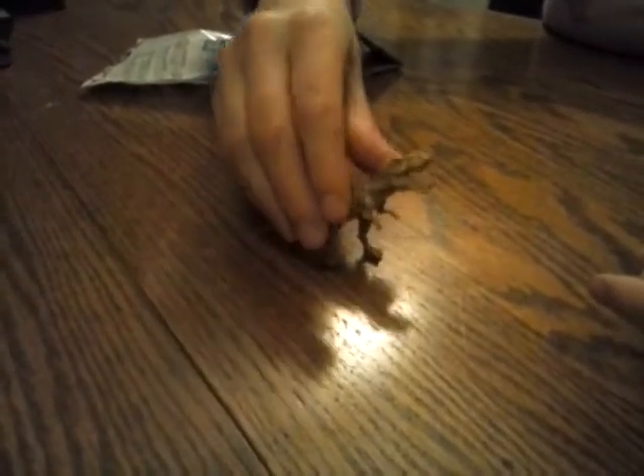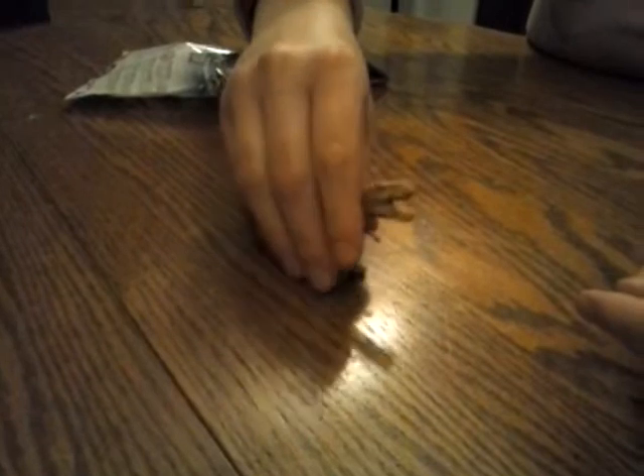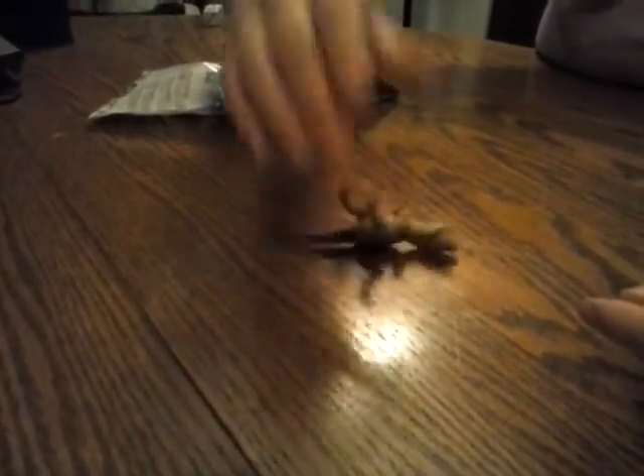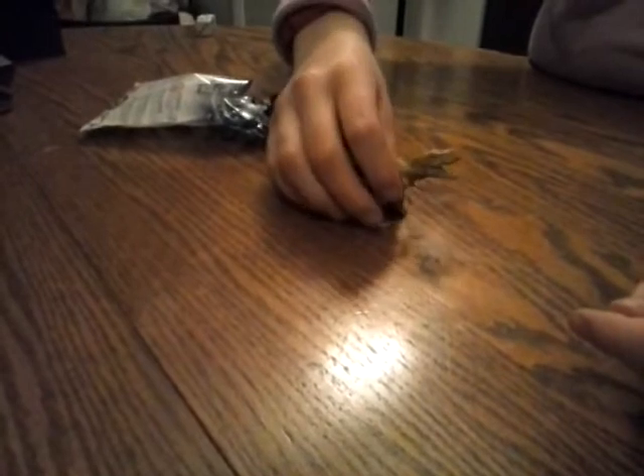Like I said, I paid two bucks for this. Let's see how he stands, though. The standing is a little... oh wait, he balances on his tail. Maybe. No, he's having issues. He's apparently very good at rolling. Roll, T-Rex, roll!